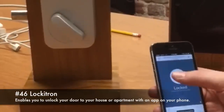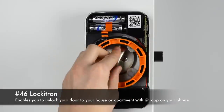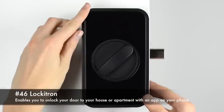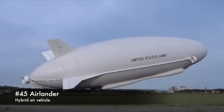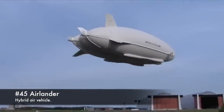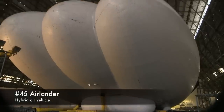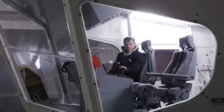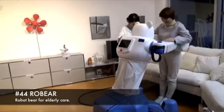46. Lockitron, enables you to unlock your door with an app on your phone. 45. Airlander, hybrid air vehicle. 44. RoBear, robot bear for elderly care.